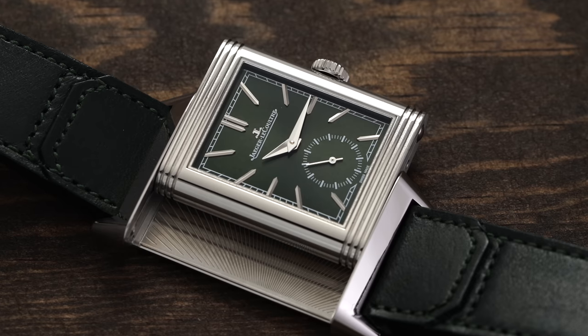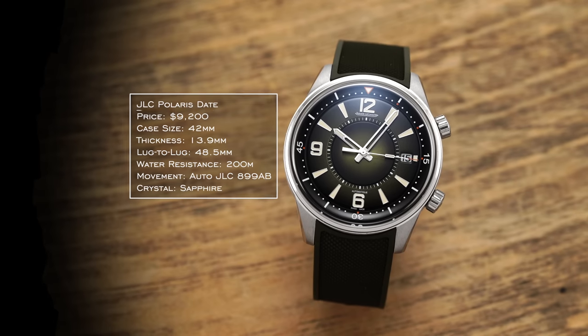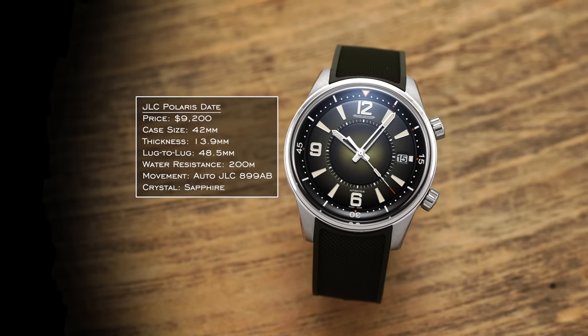For our next brand we have JLC — commonly known for the Reverso, of course. Outside of the Reverso, the model I think has not only been overlooked but also has some of the most potential of almost any luxury sports watch is the Polaris. JLC is so well positioned for what they offer as a brand — I don't understand why they are not more popular, other than the fact that they tend to lean into more dress-oriented watches, which isn't necessarily in vogue right now. But if you're talking about well-positioned brands, JLC has to be one of the best, especially from the Richemont group.